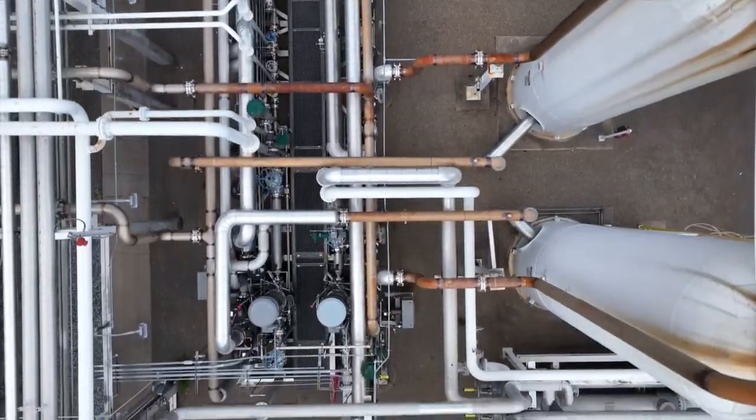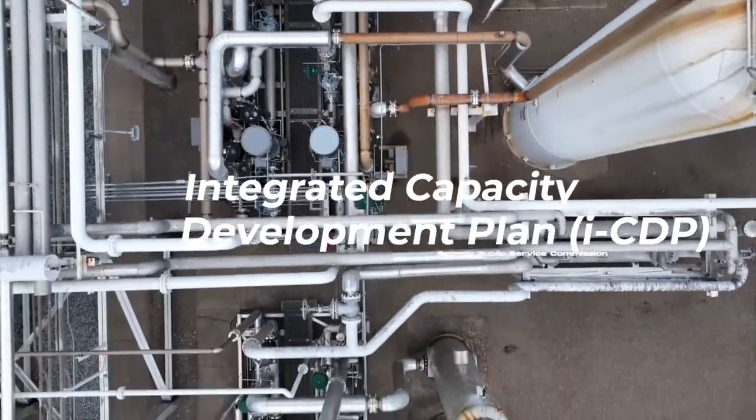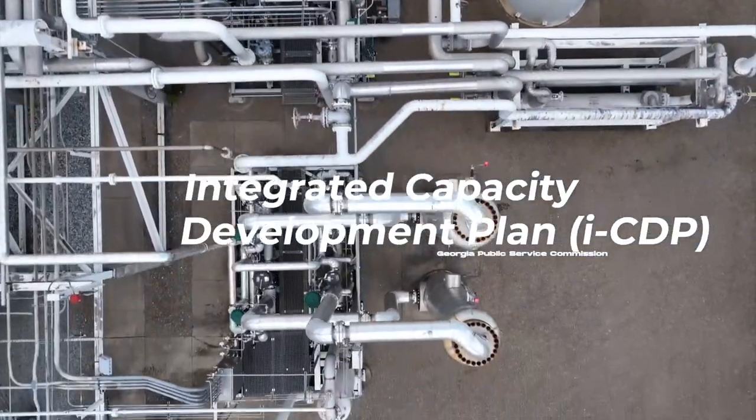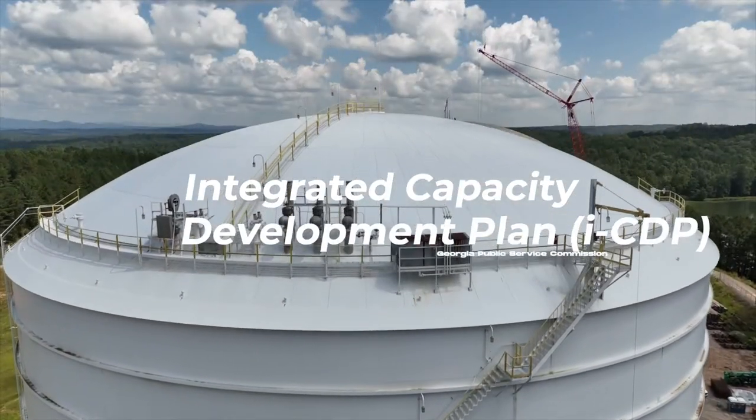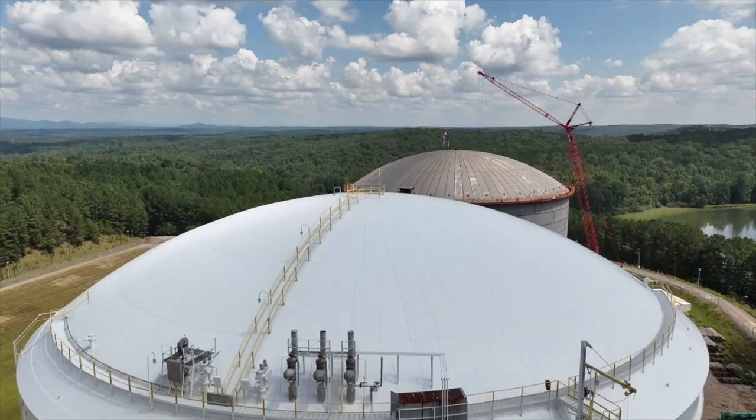The facility is part of Atlanta Gas Light's first-ever Integrated Capacity Development Plan, or ICDP, which is approved by the Georgia Public Service Commission. This plan provides insight into the company's long-range plans to meet increased demands and deliver superior customer service while continuing to serve the energy needs of our customers safely and reliably.